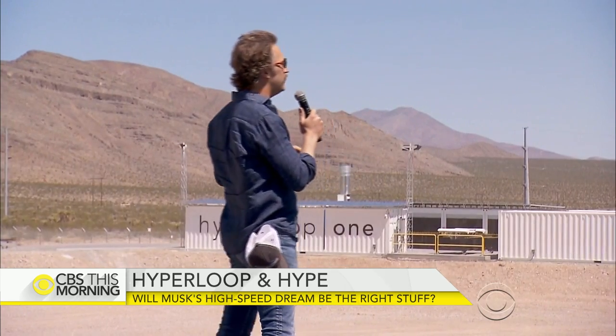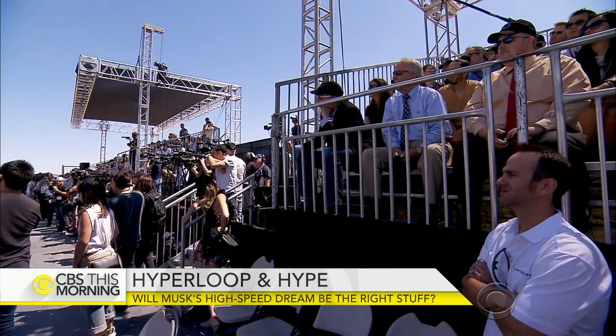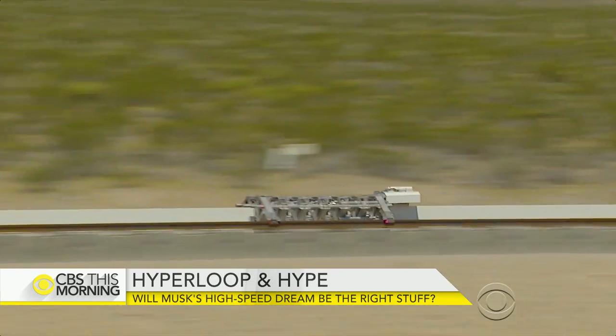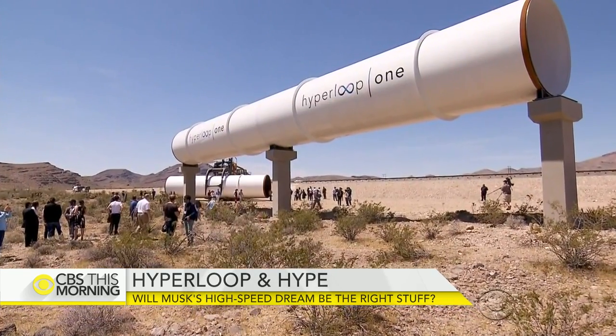Some critics say Wednesday's test shows there's still a long way to go. Keep in mind that this was a very short distance, and its maximum speed was one-tenth the speed of what a Hyperloop system would be.